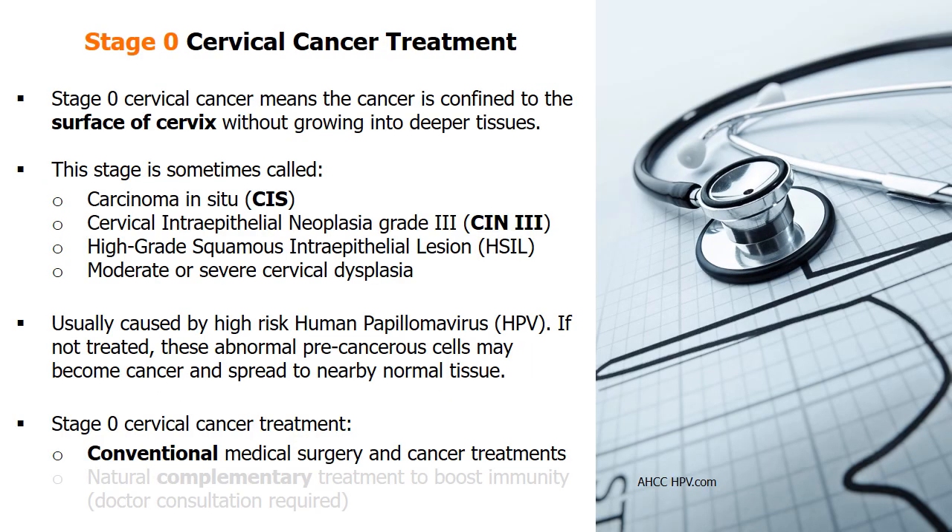Starting from stage 0, cervical cancer is confined to the cervix surface without growing into deeper tissues. This stage is also called carcinoma in situ (CIS) or high-grade cervical intraepithelial neoplasia (CIN3). These precancerous cervical cell changes are usually caused by high-risk human papillomavirus (HPV).